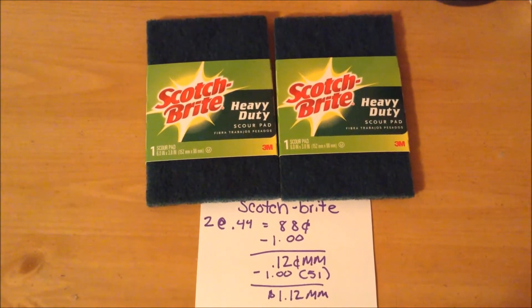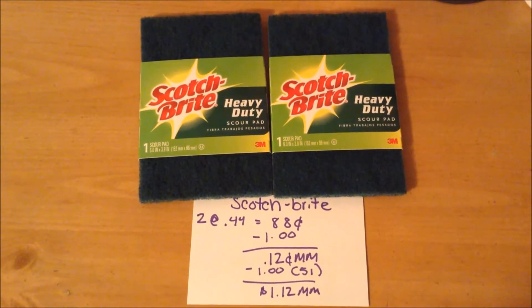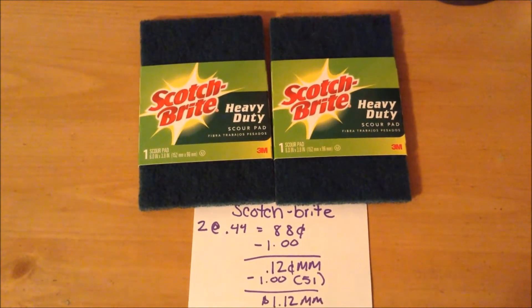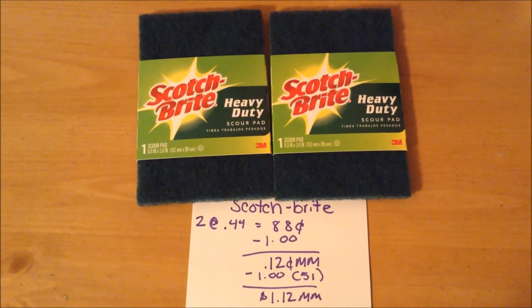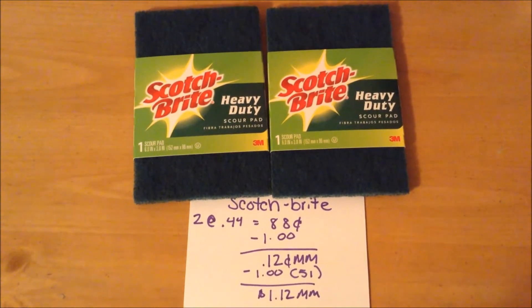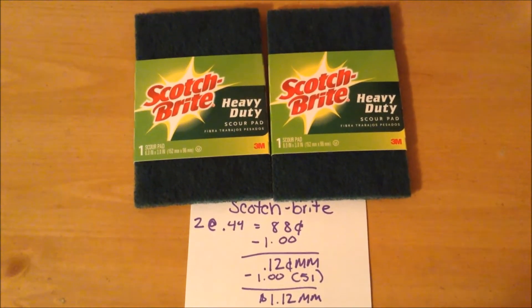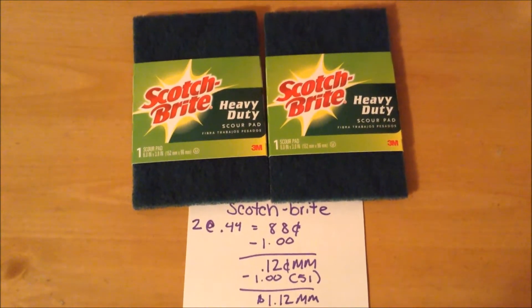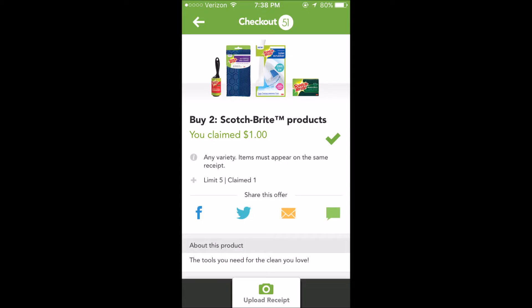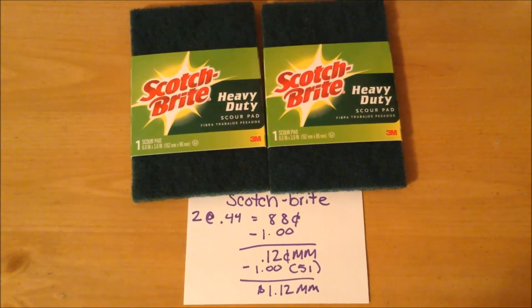The Scotch-Brite scour pads were on special savings — aka clearance — at my store for $0.44 each. I purchased two, bringing my total to $0.88. I had a manufacturer coupon for $1.00 off of two Scotch-Brite products, making it a $0.12 money maker — that coupon did scan for the full value with no problem. And on Checkout 51, there's a $1.00 cashback offer when you purchase two Scotch-Brite products, so it ended up being a $1.12 money maker.